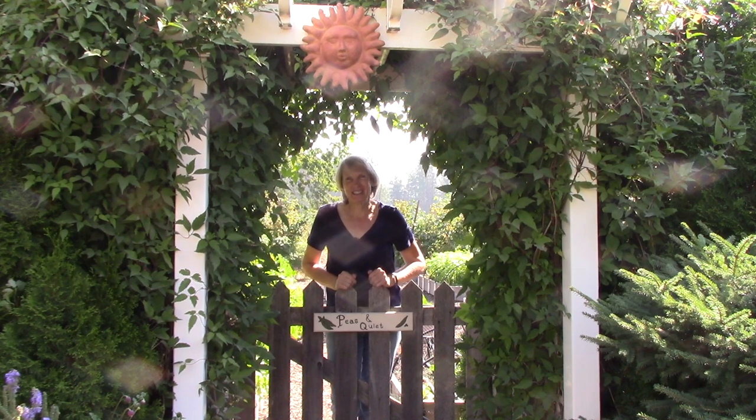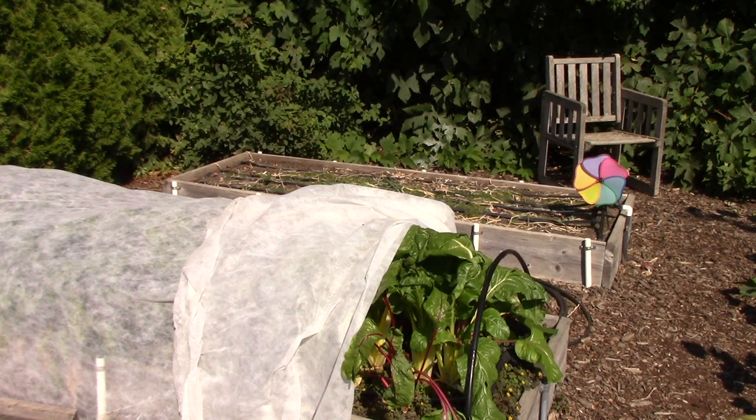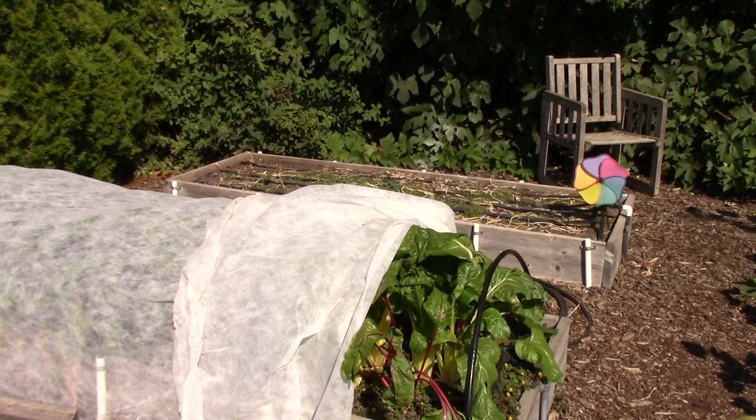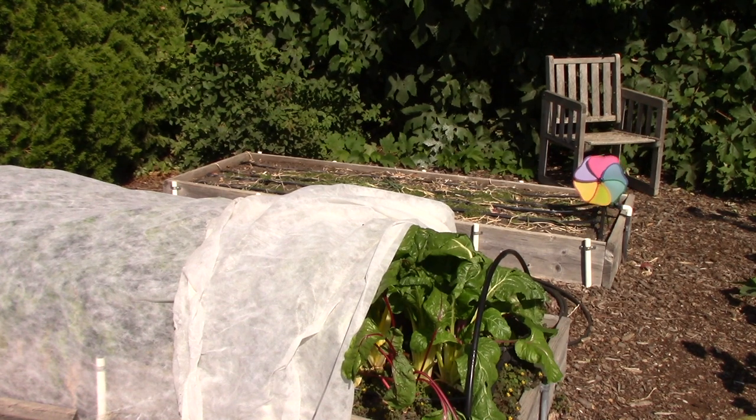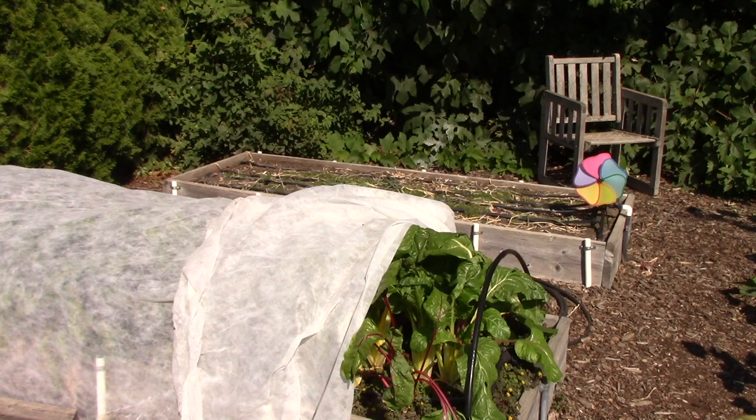So let's get started on the tour. Here we are in September and this time of year the garden does not look so pristine and pretty. It's going to look a little ragged in places and that's just how it should be. In the first bed you see in the background, that was the onion bed. We have harvested all of the onions and we're drying them in a shed. In the next bed with the floating row cover, that's where the Swiss chard and beets are growing.